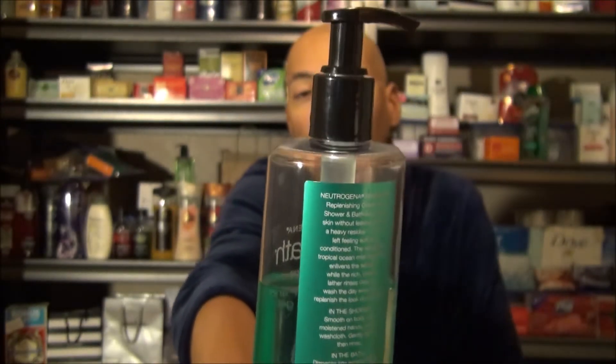I tested this body wash for five days because that's just how my schedule worked out. In the mornings I was rushing through the shower. I've used a lot of different body washes.